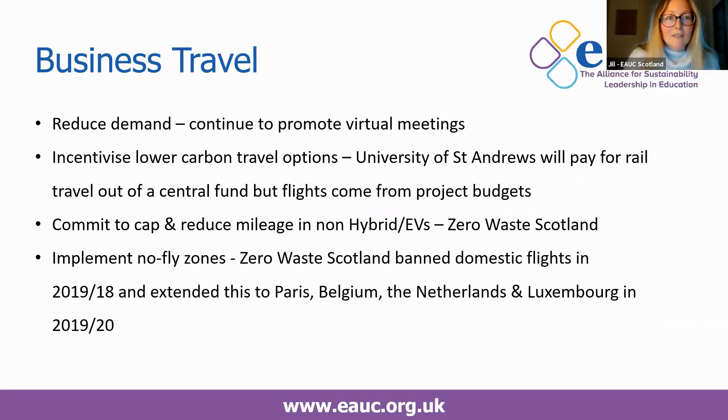For business travel — it's a much smaller source of emissions generally, but things to consider include reducing demand, continuing to promote virtual meetings following changes necessitated by COVID, and incentivising lower carbon travel options. For example, the University of St Andrews has set up a central fund for rail travel, but if staff want to fly they must pay for the flight out of their own project budget. You could also commit to cap and reduce mileage in non-hybrid or electric vehicles — Zero Waste Scotland has done that, to discourage driving in grey fleet.